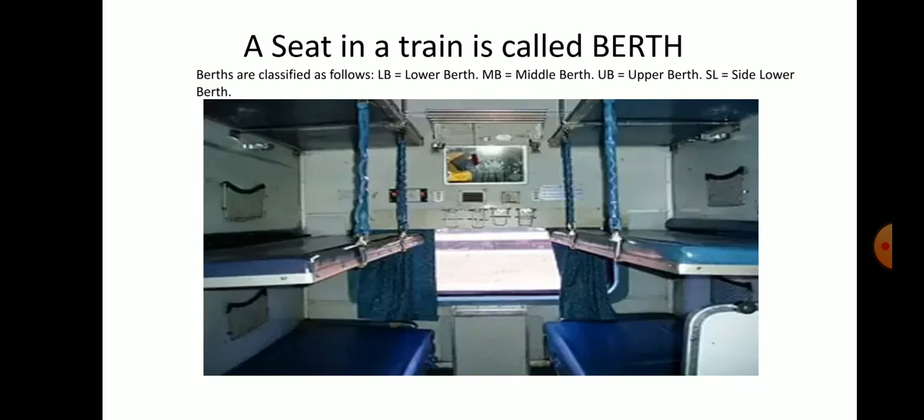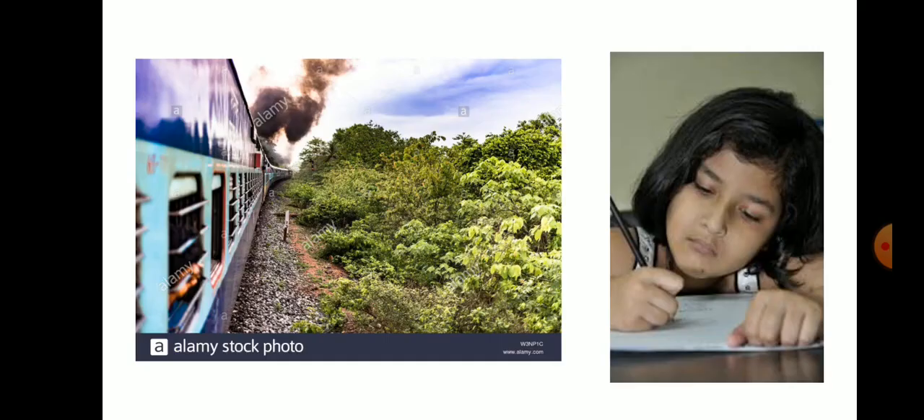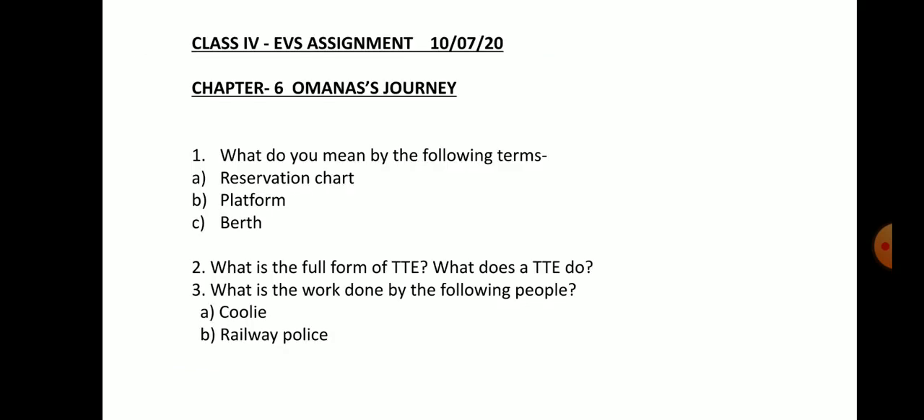Look at the picture of the berth of the train. This is the picture of the side berth. As Omana had promised her friend Radha that she would write all the details of her journey in her diary, she took out her diary and started to write all her experiences. So children, in today's class you have learned what are the things Omana saw in the railway station. Today, try to answer these questions.